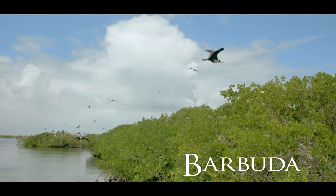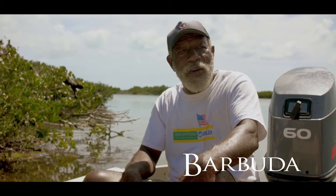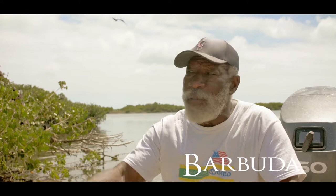Welcome to our beautiful frigate bird sanctuary. This is the national park and these guys are national birds. Now the size of this sanctuary is a quarter mile wide from east to west.